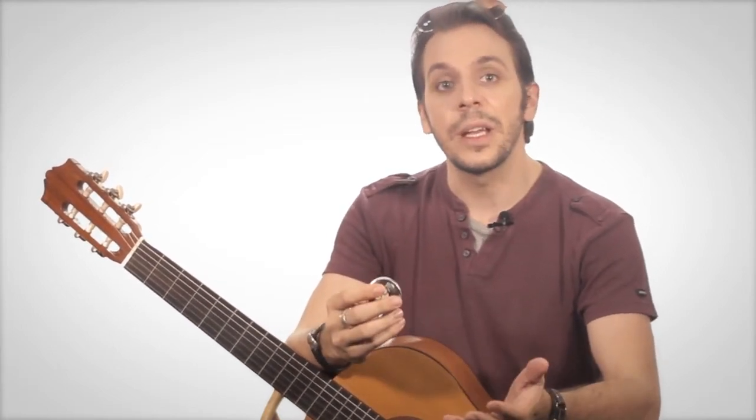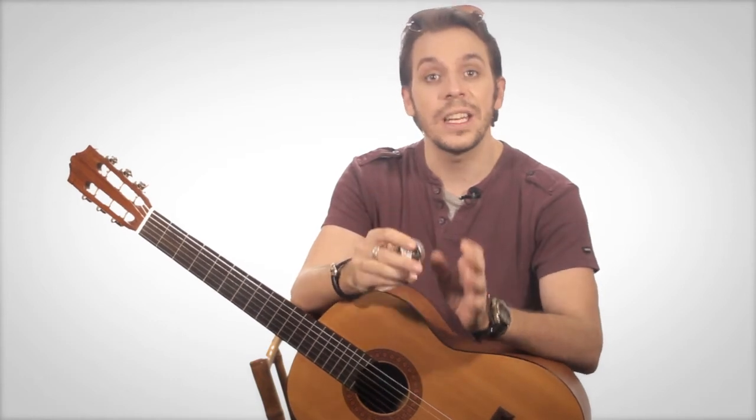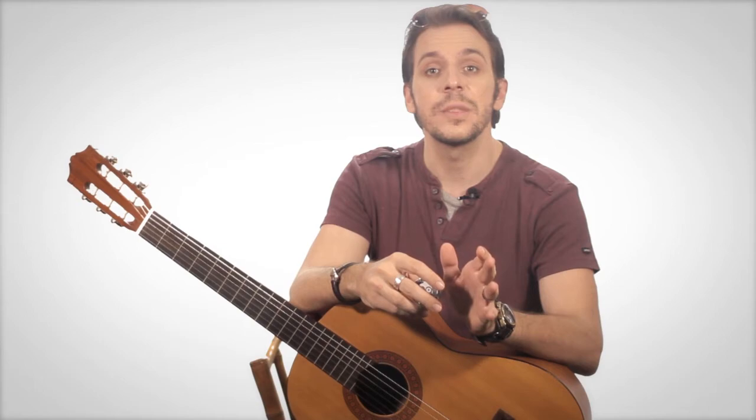The PigGeek guitar pick box will certainly fit into any pocket or guitar case and won't get lost that easily. Aiming to deliver the best in customer satisfaction, the team behind PigGeek ensures quality by hand packing each container and further by adding a five-year no-hassle replacement guarantee.